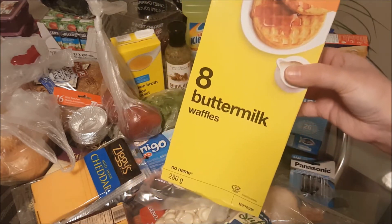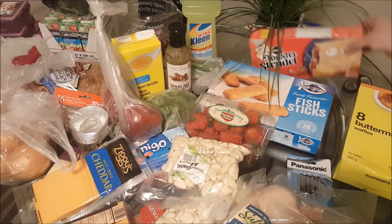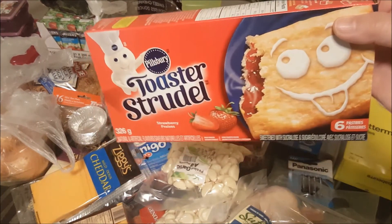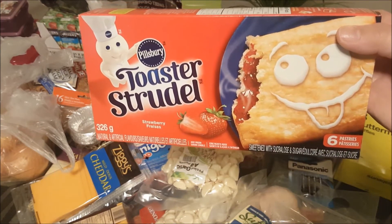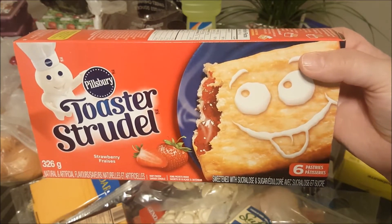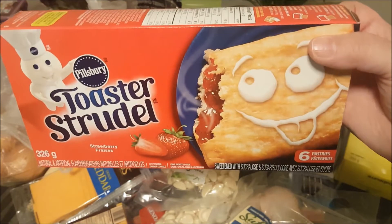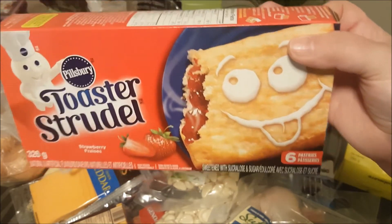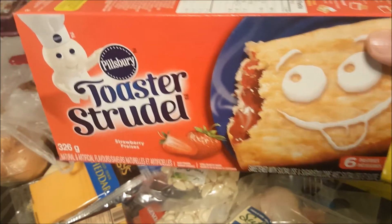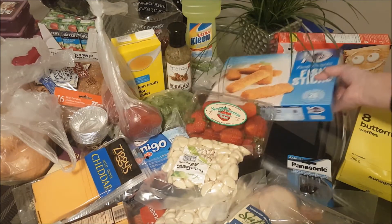This will tide us over until the sale or other sales when I get a chance to price match. I picked up some of the strawberry toaster strudel — I've been told in the mornings that someone, a little someone, wants things besides waffles or besides toast. She'd like maybe a toaster strudel, so here are some toaster strudels for her.